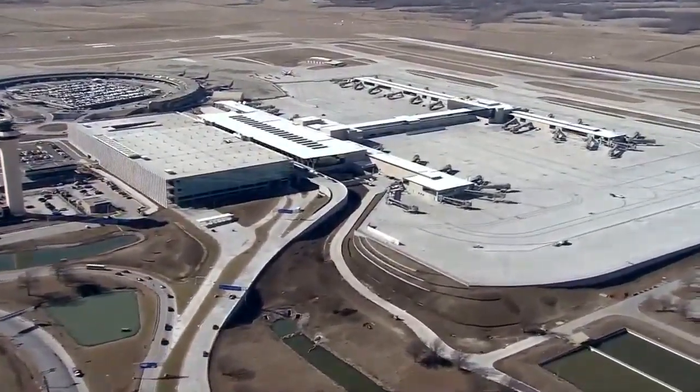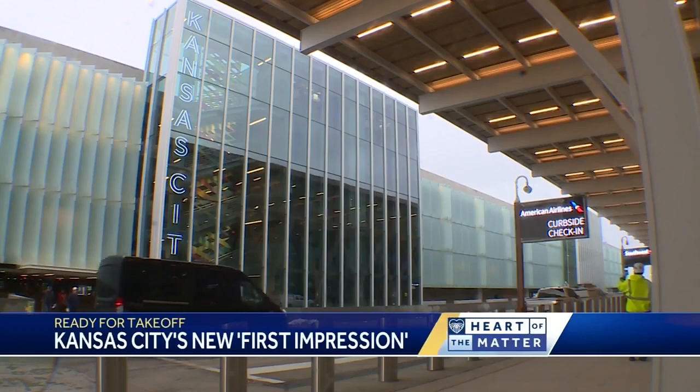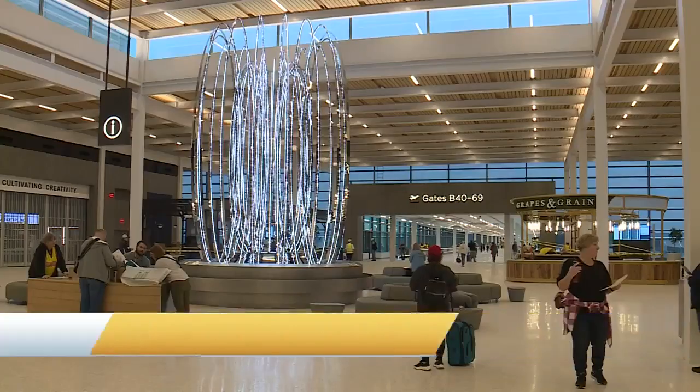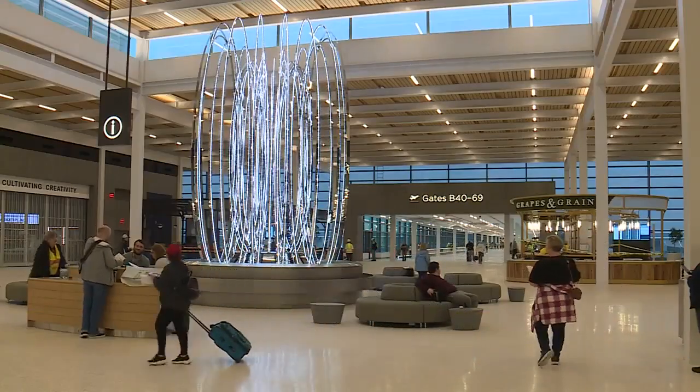I like what you've called KCI — the front door to Kansas City. First impressions are so key. How do you think this first impression will go over? I think it's something we can all be really proud of. It feels like Kansas City here. It's a welcoming, warm facility that's really easy to use, and it's that friendly touchpoint that's so reflective of who we are as people here in the heart of America.